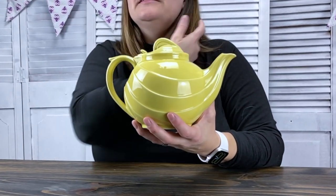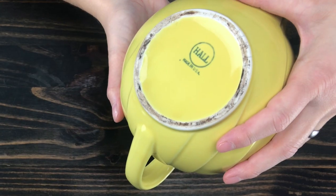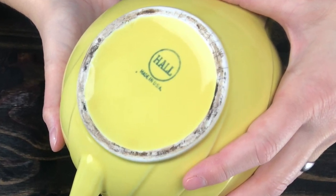This teapot had me doing a little bit more research on the Hall China Company. If you've watched any of my other videos, I love patents, so I was very curious to see if this hook-and-loop style lid closure was actually patented — I can't find that anywhere. Looking at the bottom, it says Hall in a circle and 'Made in USA,' so by that date stamp we know this teapot would have been made between 1930 and 1970.